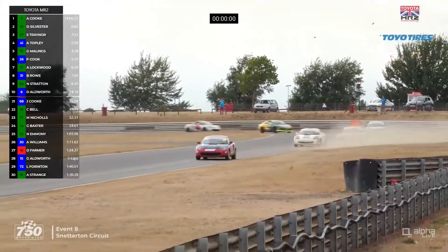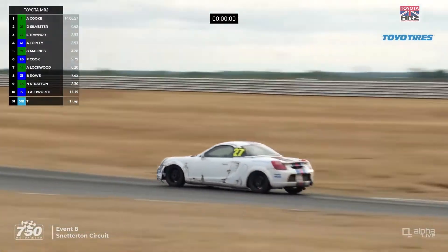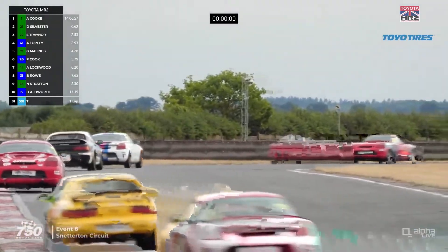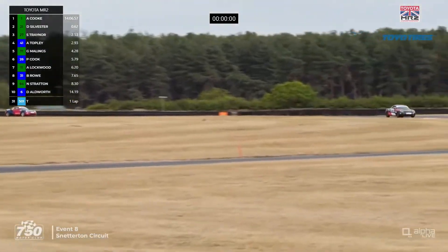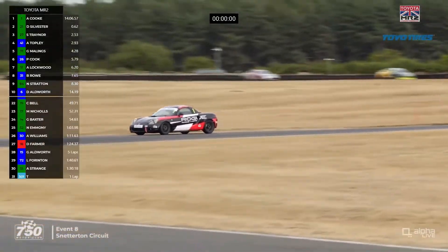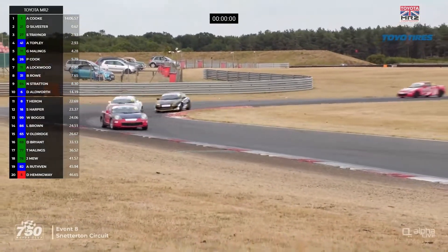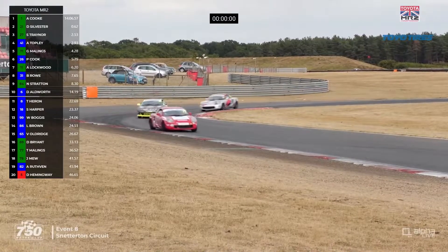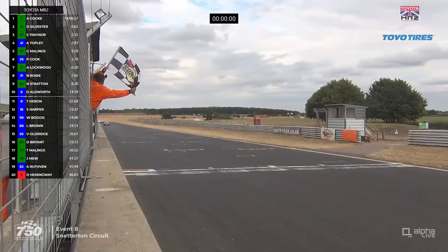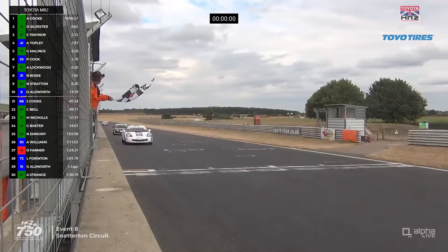Sylvester is doing his best not to finish in P2 by getting very wide at Nelson. Through the compression of the bomb hole — it's a tradition to have a moment on the grass in this race, and most people have done it at some point. Aaron Cook has extended his lead on this final lap — it was six tenths at the start and it's quite a bit more than that now. He's going to come through to take his fourth victory of the season, making it five wins for Traynor to four for Cook.